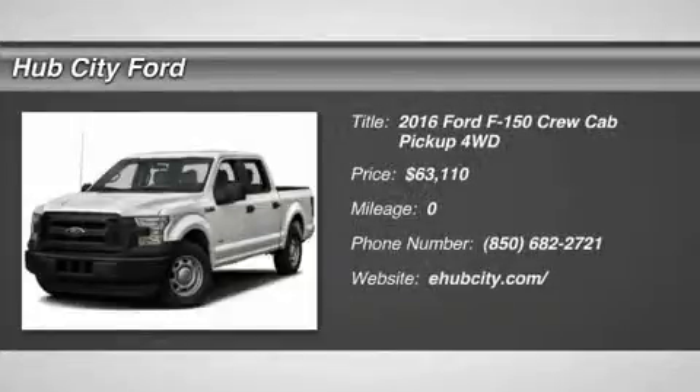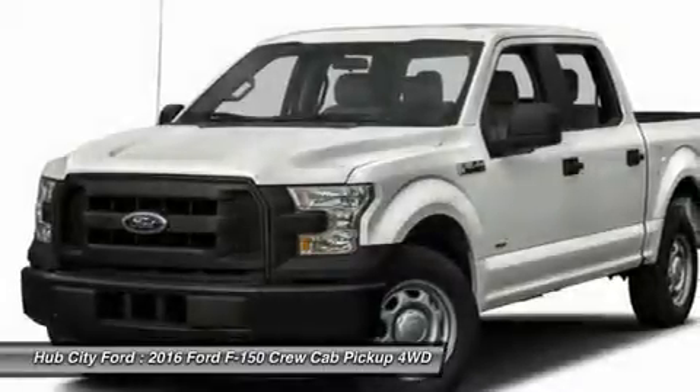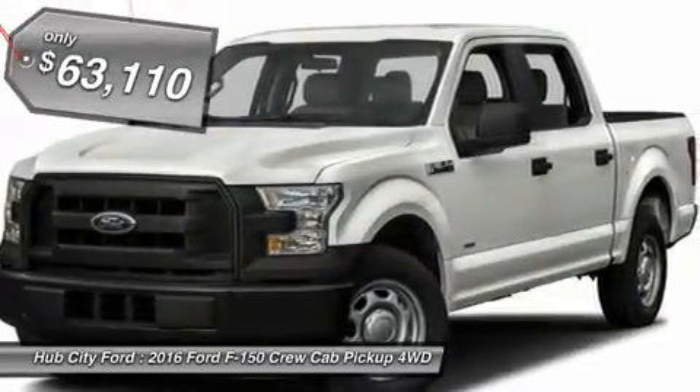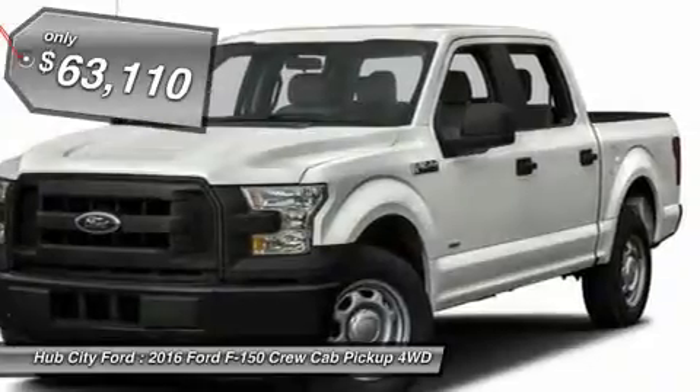2016 F-150. A Ford F-150 knows how to handle any situation. It's built to follow orders, no whining, and is priced below $65,000.